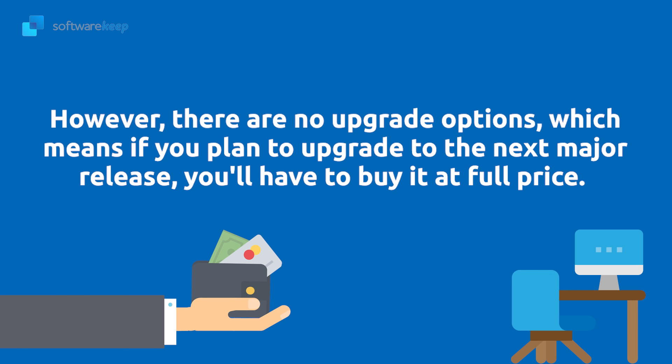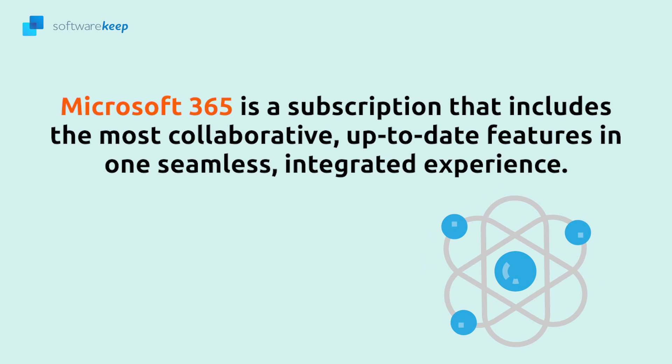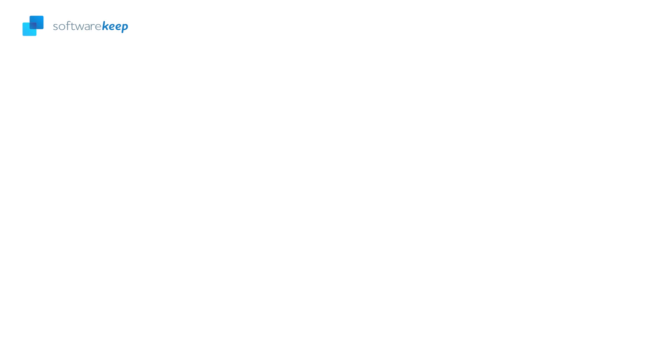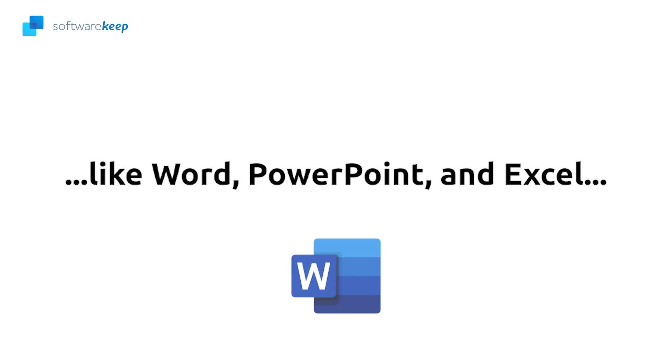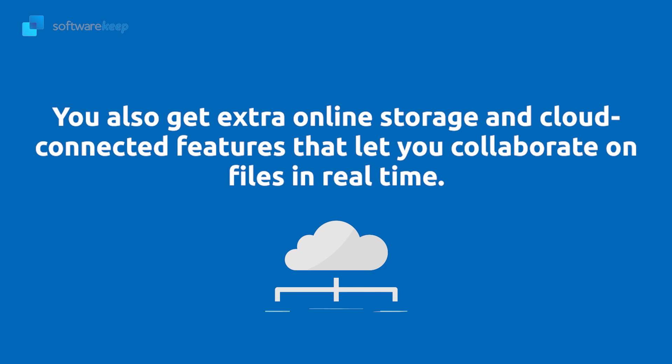Microsoft 365 is a subscription that includes the most collaborative, up-to-date features in one seamless integrated experience. Microsoft 365 includes all the Office desktop apps that you're familiar with, like Word, PowerPoint, and Excel. You also get extra online storage and cloud-connected features that let you collaborate on files in real time.